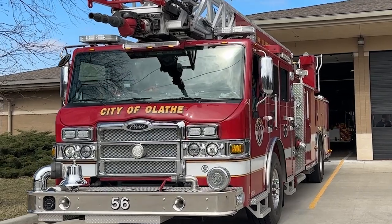Hi, my name is Jake Young. I'm a captain with the Olathe Fire Department, and today we're going to be talking about Quinn 56.